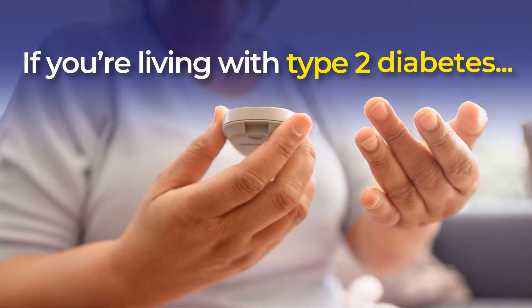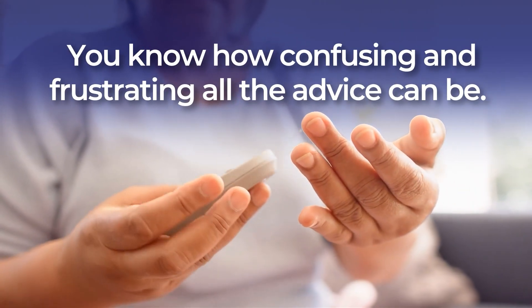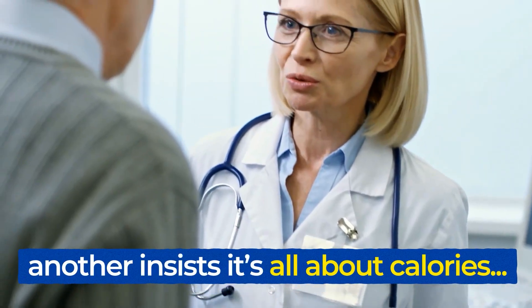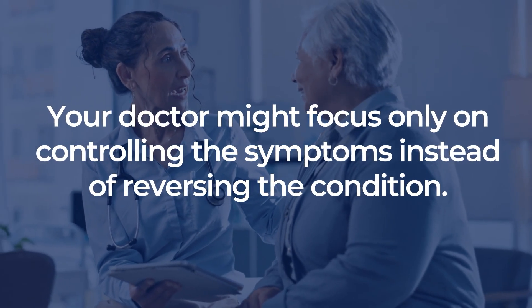If you're living with type 2 diabetes, you know how confusing and frustrating all the advice can be. One expert tells you to cut carbs, another insists it's all about calories, and your doctor might focus only on controlling the symptoms instead of reversing the condition.